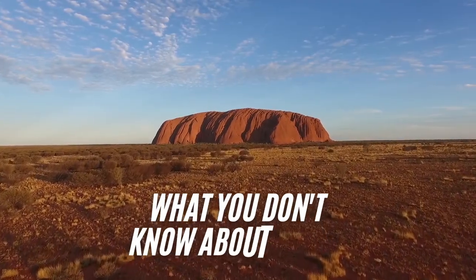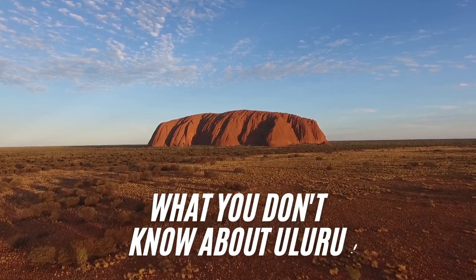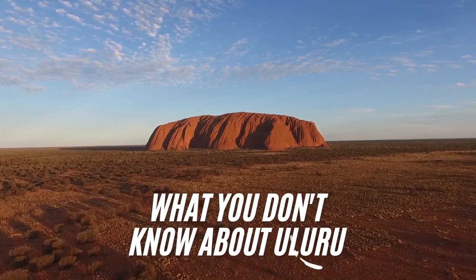What you don't know about Uluru. In today's video we're going to talk about this wonderful landmark which is located in the Northern Territory of Australia.